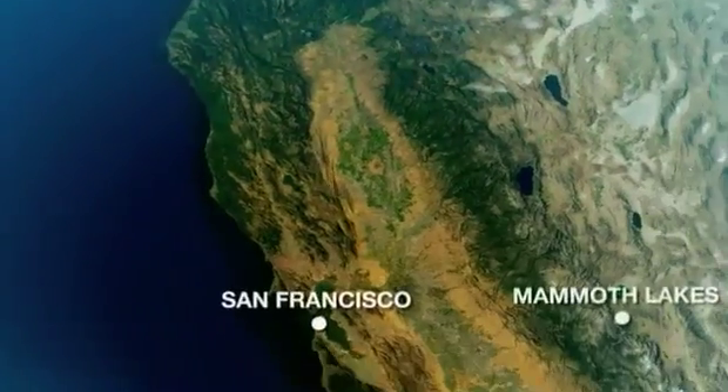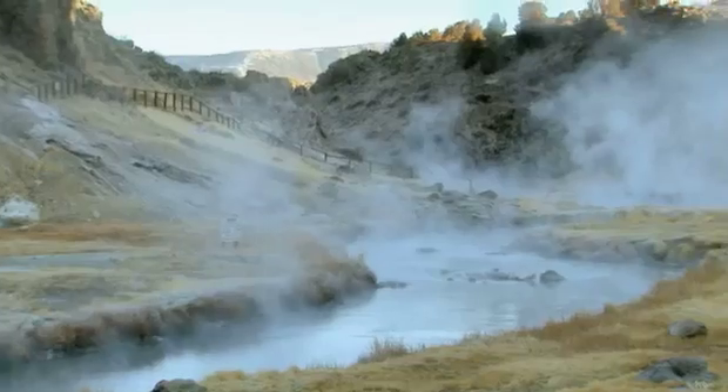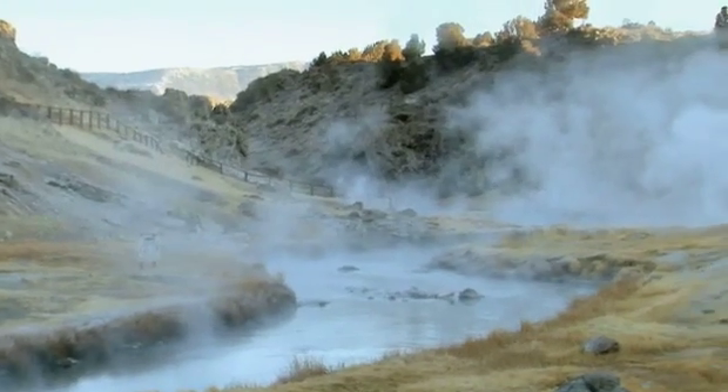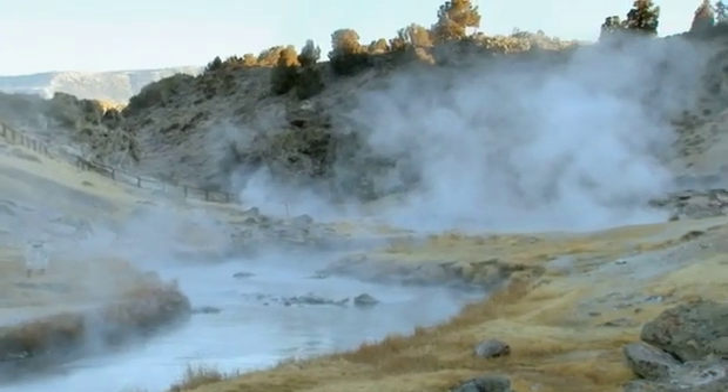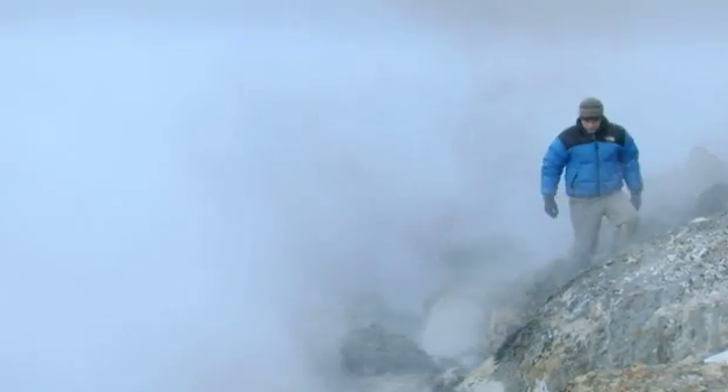In California's Long Valley, the secrets of an ancient super volcano reveal themselves each and every day. So what we're looking at here is Hot Creek, the geological site.